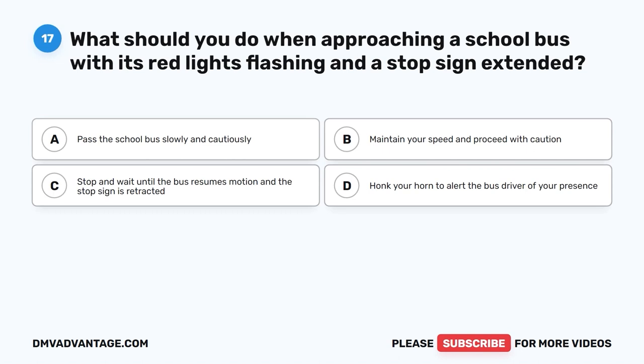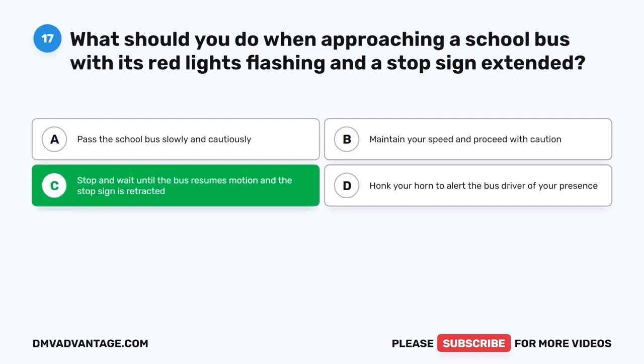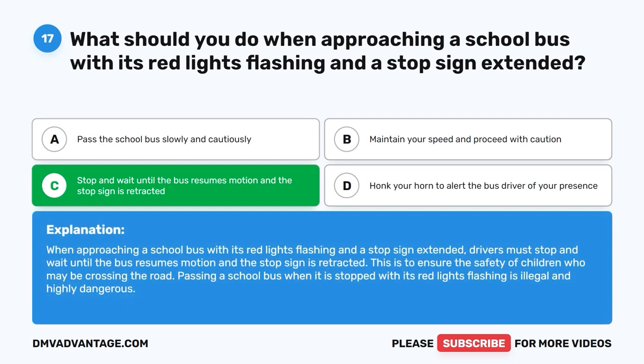Question 17. What should you do when approaching a school bus with its red lights flashing and a stop sign extended? A. Pass the school bus slowly and cautiously. B. Maintain your speed and proceed with caution. C. Stop and wait until the bus resumes motion and the stop sign is retracted. D. Honk your horn to alert the bus driver of your presence. The correct answer is C. When approaching a school bus with its red lights flashing and a stop sign extended, drivers must stop and wait until the bus resumes motion and the stop sign is retracted. This is to ensure the safety of children who may be crossing the road. Passing a school bus when it is stopped with its red lights flashing is illegal and highly dangerous.